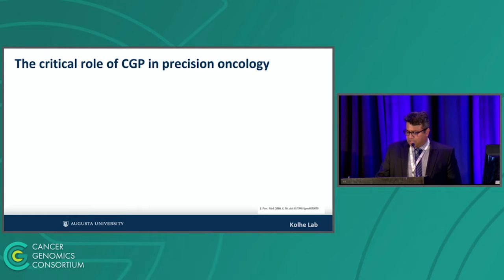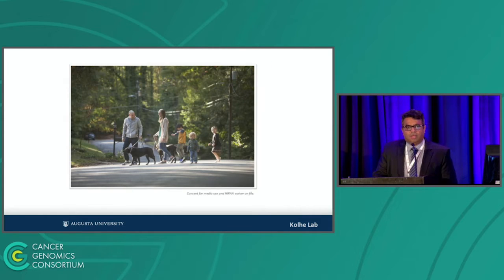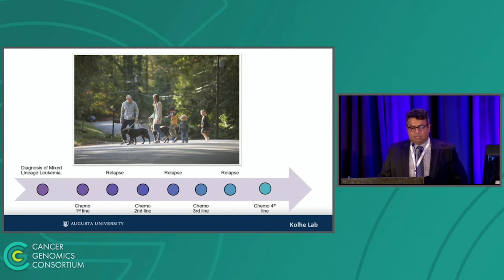So how and why is CGP important? I could give you a lot of data and publications, but I'm going to tell you a story about one of our patients. This is Mike Thames. He's a 31-year-old guy, very healthy. Comes into clinic with back pain. We did a peripheral smear; he ended up getting what we call mixed lineage leukemia, which has both myeloid as well as lymphoid features — pretty aggressive, but really good treating-wise.